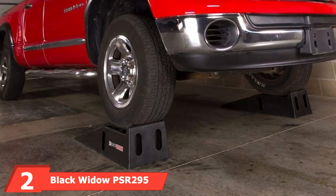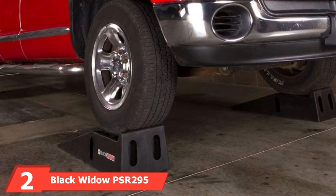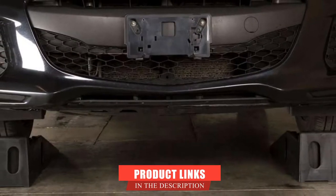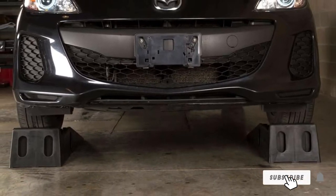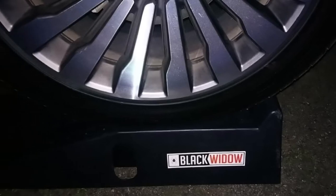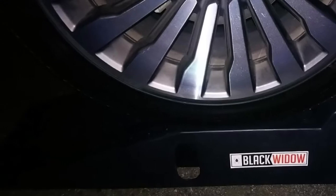Moving on to number two: the Black Widow PSR 295 Plastic Car Service Ramp. The Black Widow PSR 295 meets a lot of potential service needs. Sporting a 16,000-pound weight capacity, it utilizes a heavily treaded and ribbed surface for traction against heavy-duty plastic. Ground clearance is the lowest we've researched, lifting your vehicle 6.25 inches. Weight distribution is helped with an internal support system that cuts through the ramp center.